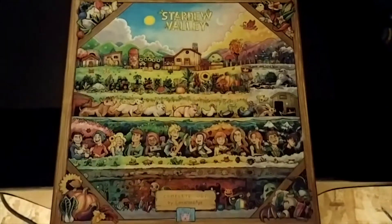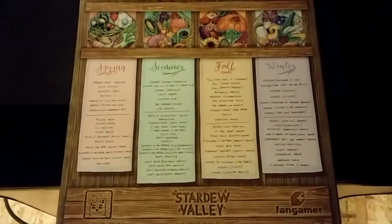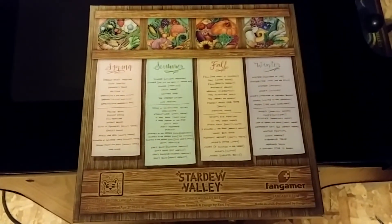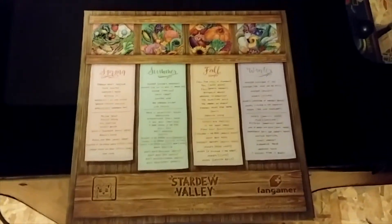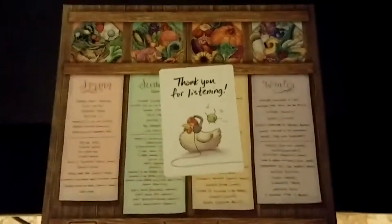And here is the front of the box, and the back. I'll insert some pictures of those as well. Inside of it is this little card that says 'Thank you for listening.'